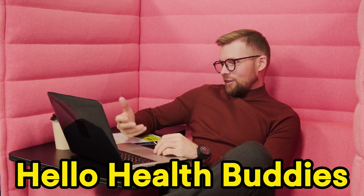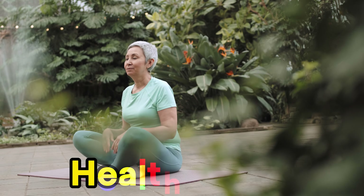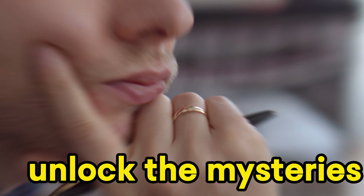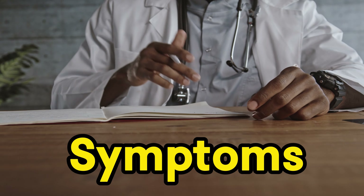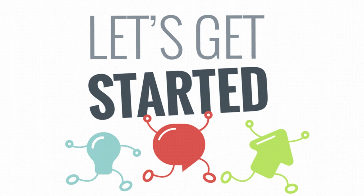Hello, Health Buddies! Welcome back to another episode where we dive deep into the world of health and wellness. Today, we're going to unlock the mysteries of vitamin B12 deficiency and understand its signs, symptoms, treatments, and so much more. So, let's get started.